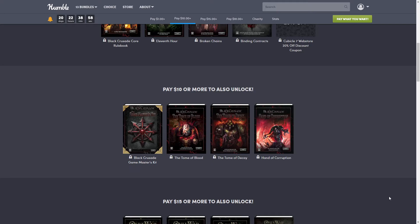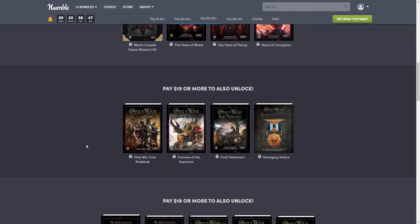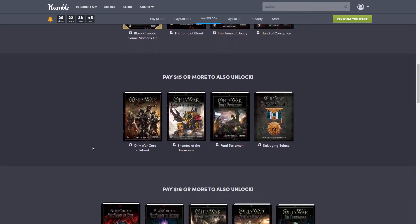Next we have the $10 tier. This one includes the Black Crusade Game Master's Kit, the Tome of Blood, the Tome of Decay, and the Hand of Corruption.